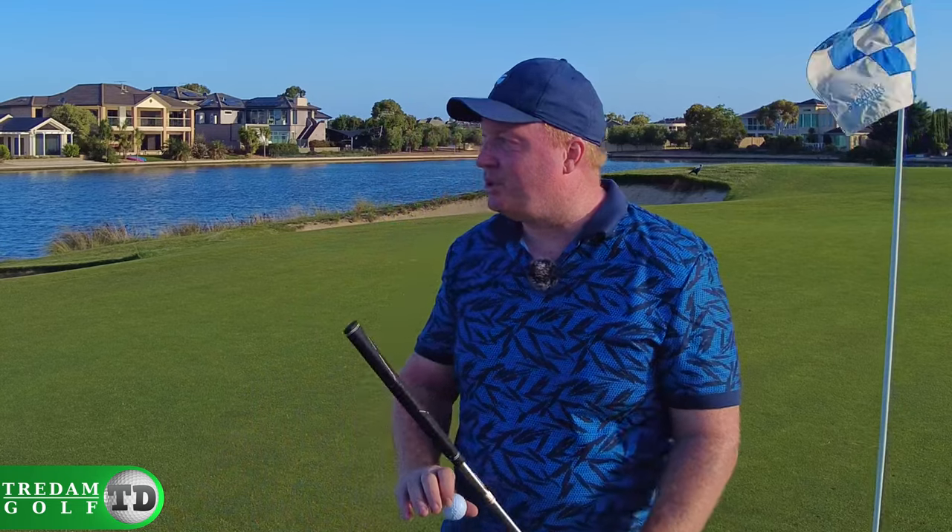If it wasn't for COVID, we'd be allowed to touch the flag and take it out, and that would have rolled in. But anyway, this is an absolutely picturesque, perfect finishing hole here at Sanctuary Lakes — water to the right, clubhouse to the left, all the pressure in the world, really hard rough in front of the hole. It's a fantastic hole and an immaculately presented course. Get out here and try it — it's $99 for two players and a cart. You'll love it. Thanks for watching, we'll see you next time.